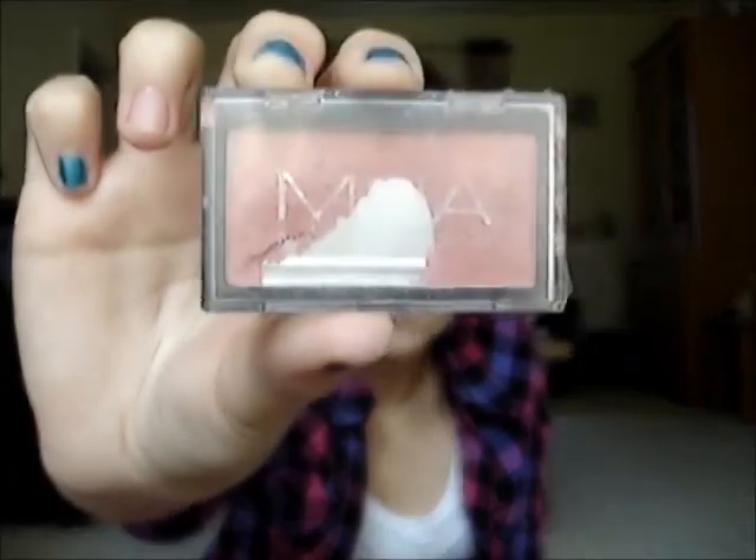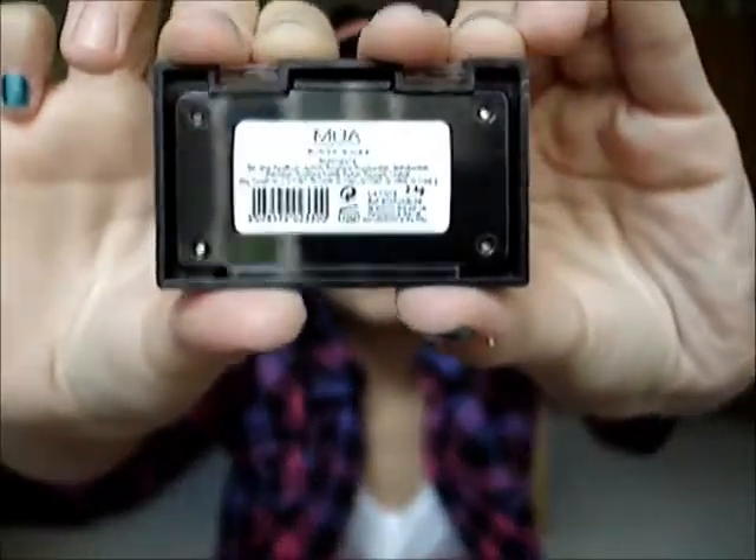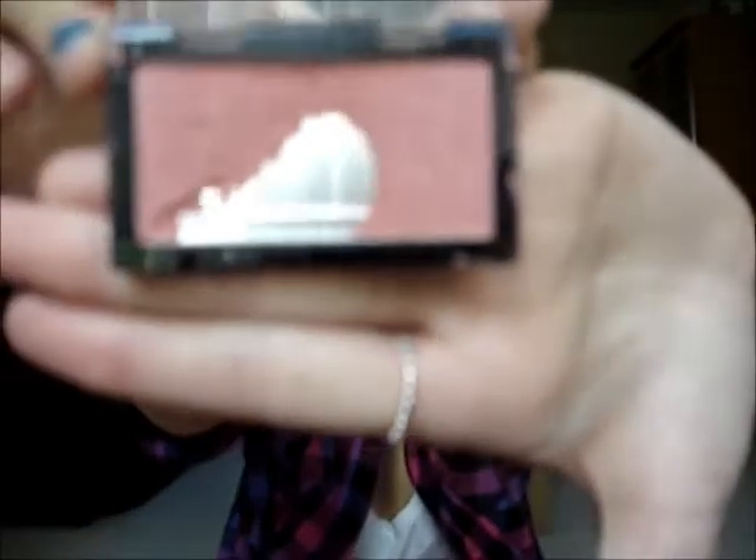The next MUA blush I have is in shade 4. This one's a bit more used because I've had it for absolutely ages. It's just a dark red colour and as you can see I've hit the pan, so there have probably been a few repurchases in there. I did do a review on my blog of these two so I will link that down below, though I don't really use my blog anymore.